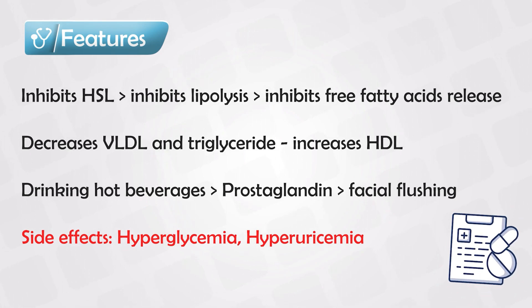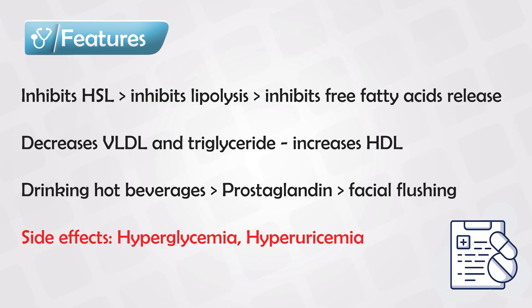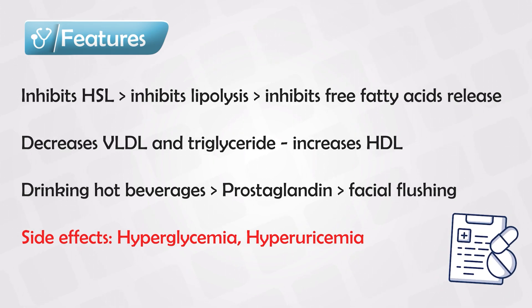Questions about the side effects of niacin are very common in exams, so do memorize them and know them very well.